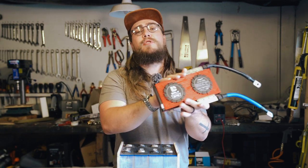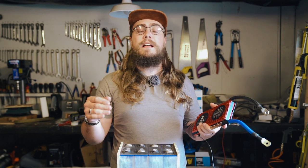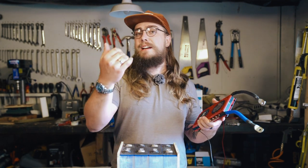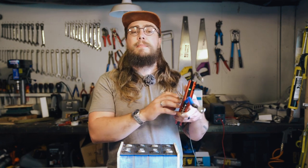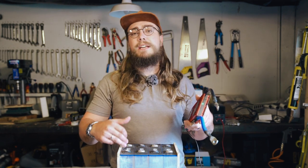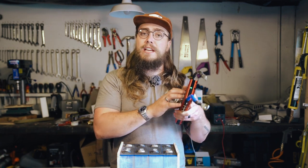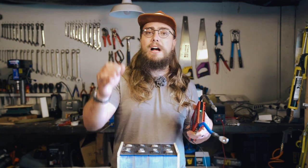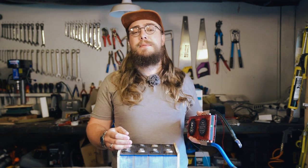If you use the daily BMS on your battery and you're having problems with a runaway cell — a cell that is dropping in voltage considerably and you're getting warnings on the app — or if you have a particular cell that is going too high and you're getting warnings for high voltage on a particular cell, I'm going to try and give you some tips.